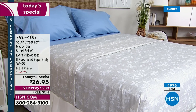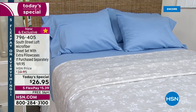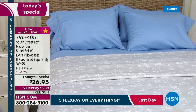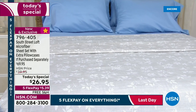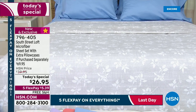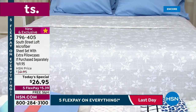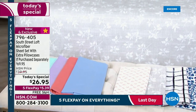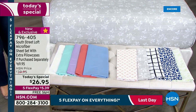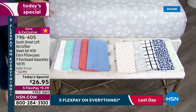Today you're getting a full sheet set and extra pillowcases. You get the flat sheet, the fitted sheet, and four pillowcases — unless you're picking up the twin or twin XL, then you get two pillowcases. You're getting the entire set for $26.95. We've done these at $29.95 and thought that was great — this is our number one selling fabrication for $26.95 with the extra pillowcases. All sizes available: twin, twin XL, full, queen, king, or California king — all sizes, one amazing price.